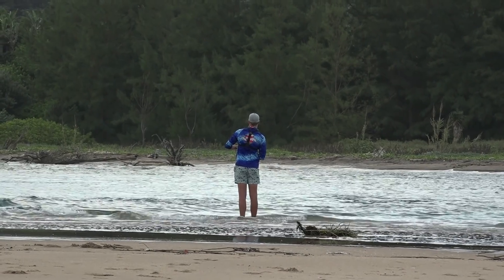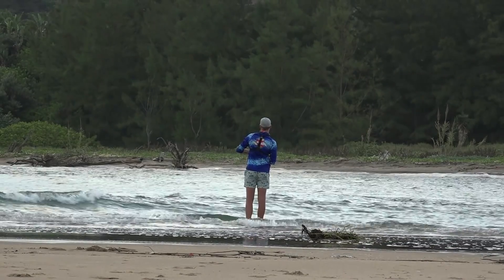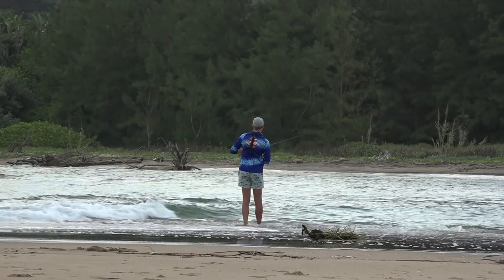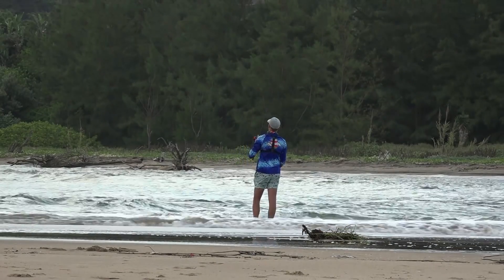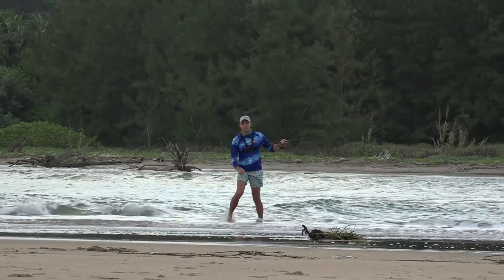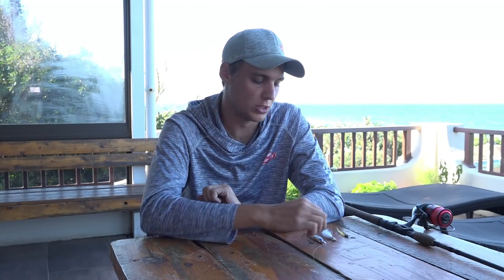We were catching a few fish in the mouth area, but we moved away from that into the river. The water was pushing nicely into it, just looking for a bit bigger fish. Then the first throw with the Berkley Spar Bait, I had a very good bite, and unfortunately I got bitten off.